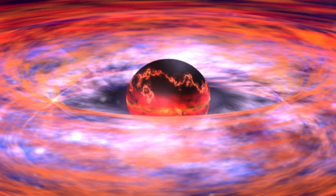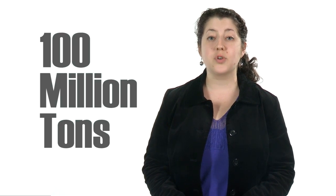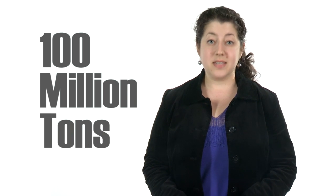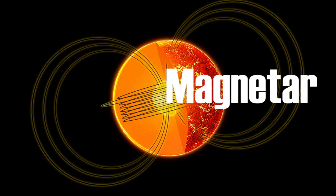A neutron star is what's left over after a star goes supernova. It burns very hot, spins at insanely high speeds, and is super dense, because it's composed mostly of neutrons. A thimbleful of a neutron star's liquid core has a mass of over 100 million tons. Some neutron stars have a strong magnetic field, which has earned them the mythological-sounding name, magnetar.